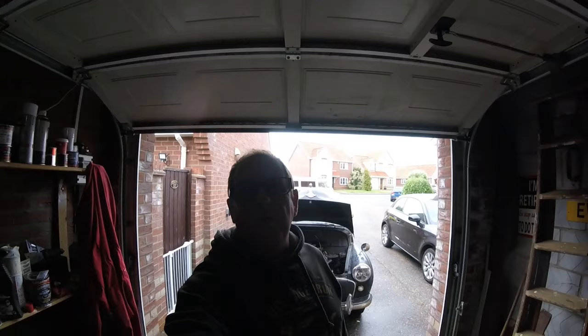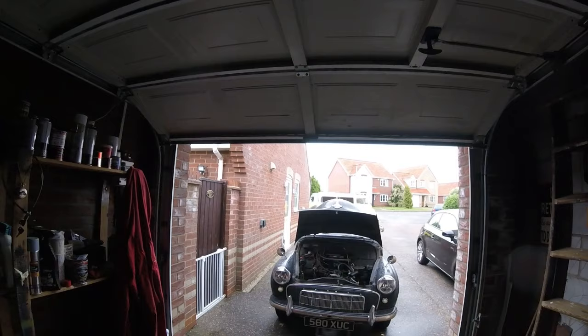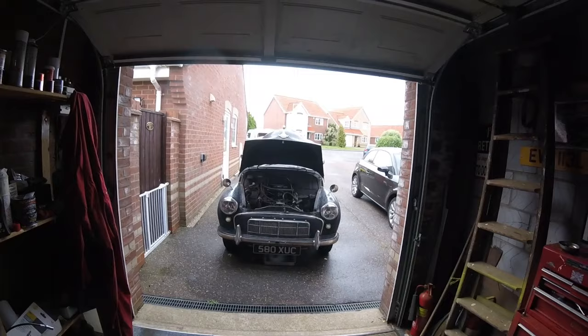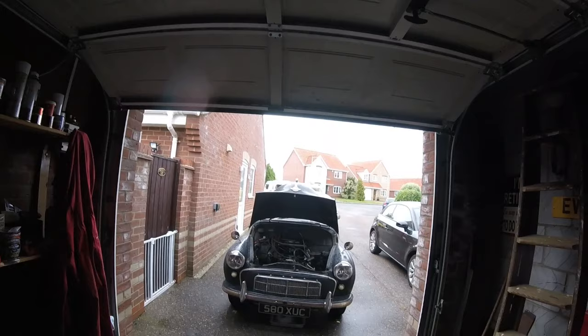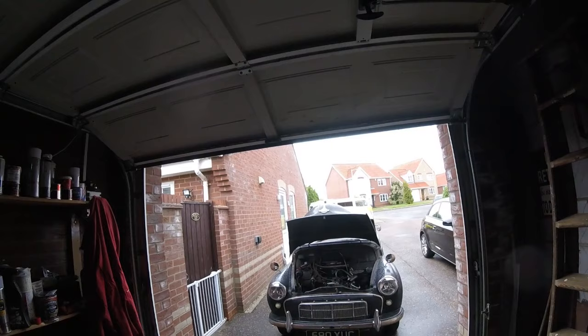Hi everyone, today is the 24th of July 2023. I just swapped over vehicles from their parking spot — put 30 Bus up on the front drive and brought George down. Today is one of them days where it keeps raining. The plan was I looked on the app this morning, it said rain clearing by 10.